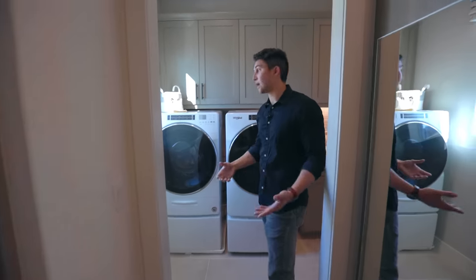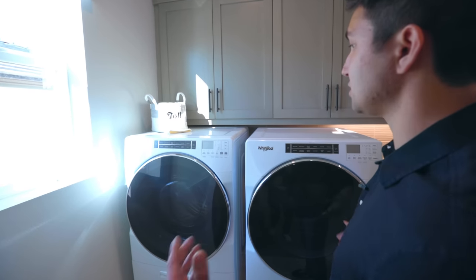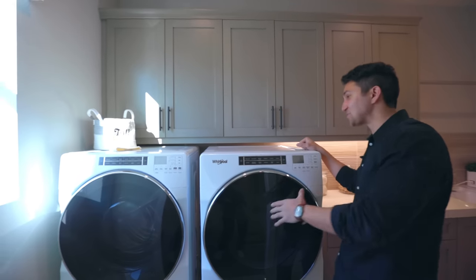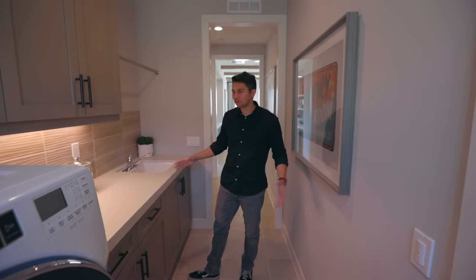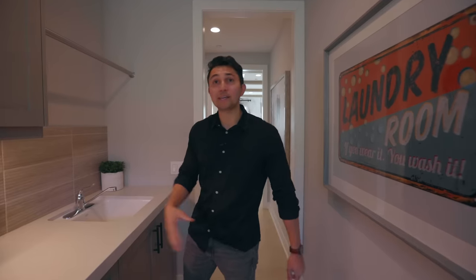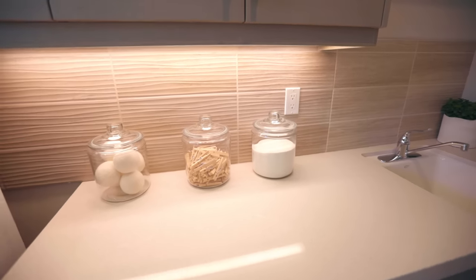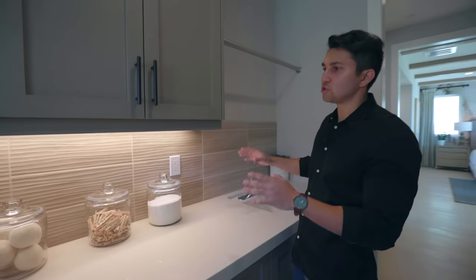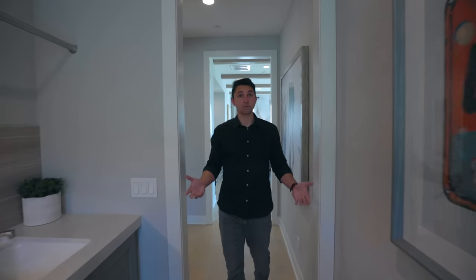And right through the closet is the washer and dryer room — some of you laundry fans were waiting for this. There's a large Whirlpool washer and dryer with cabinet space above and gorgeous quartz countertop space in the laundry room. There's a different wavy-texture backsplash we haven't seen yet throughout the house, with under-cabinet lighting that displays it beautifully — almost gives you some ocean sandy vibes. The sink is on this side. And that was it — we're back out of the master.